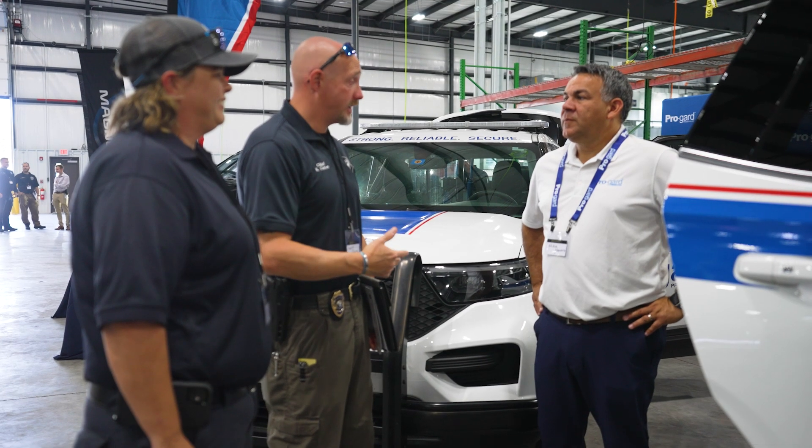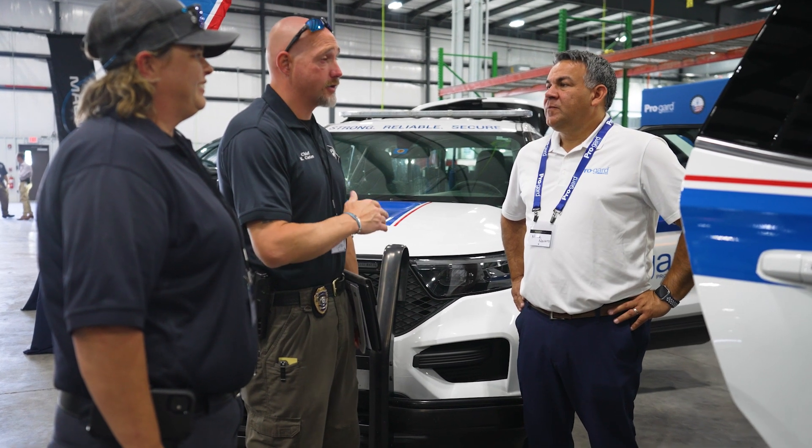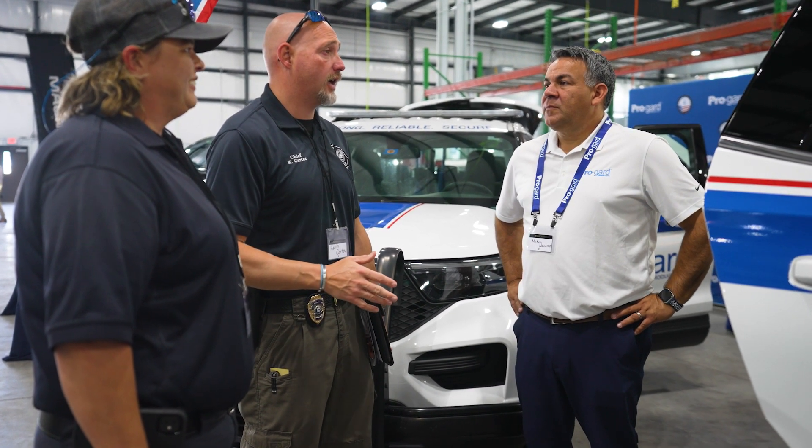This is a wonderful opportunity to have a chance to talk to customers and really hear direct feedback from the actual customers that use the product in tandem with Strobes-R-Us.